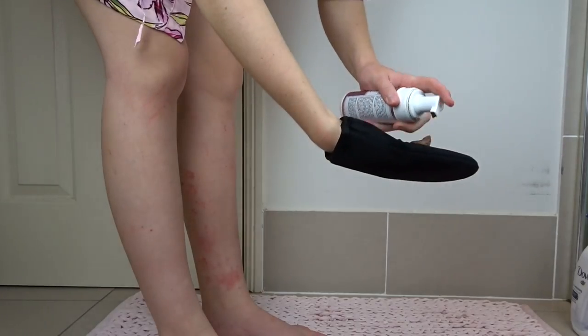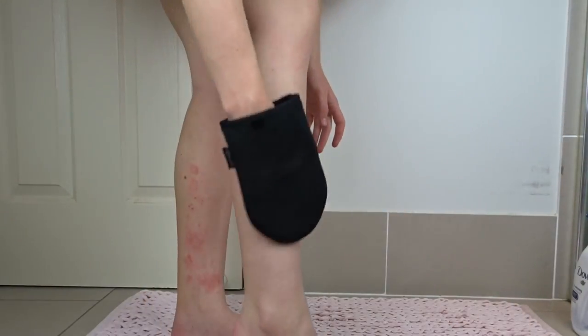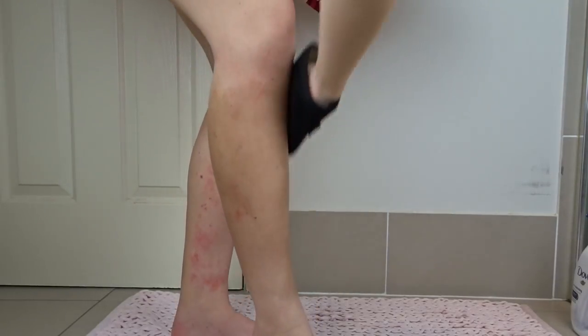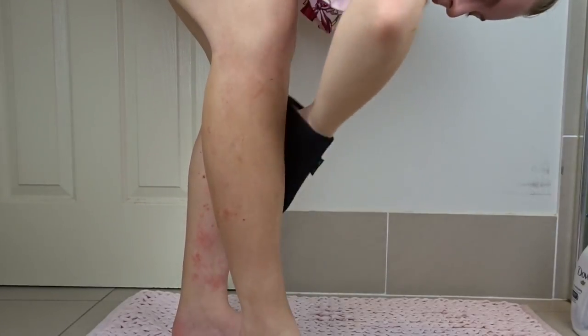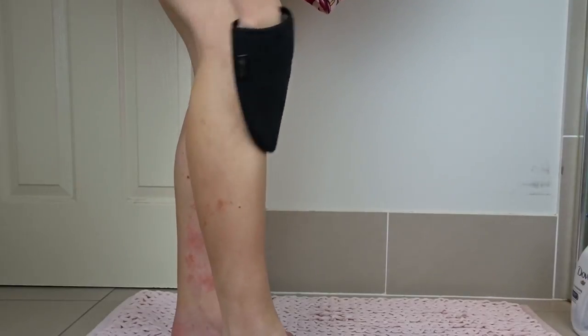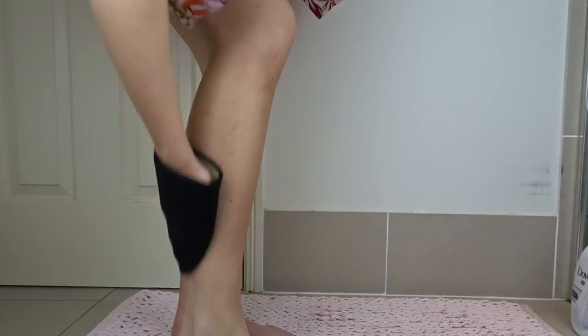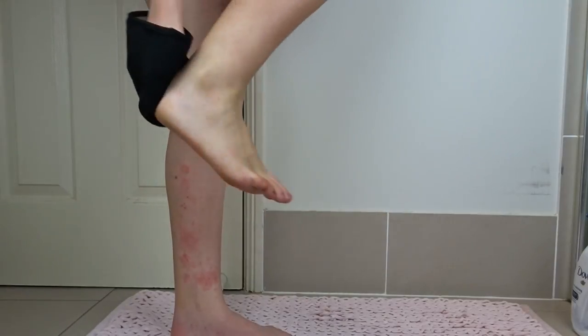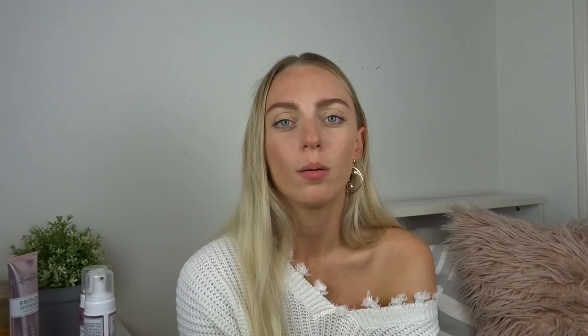I'm using the Deluxe Bronzing Mousse in Dark. I start on my legs and work my way up — it doesn't really matter the order. I use about three pumps per section of my leg and apply in long circular or oval motions. I start on the larger parts — shins and calves — then use whatever's left on my knees and feet so it's not too concentrated there. Then on my thighs, I start in the center and work outward so there's not too much on my knees.